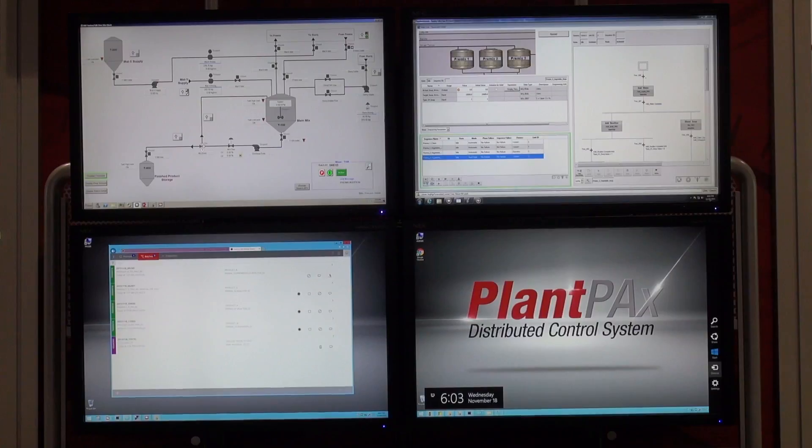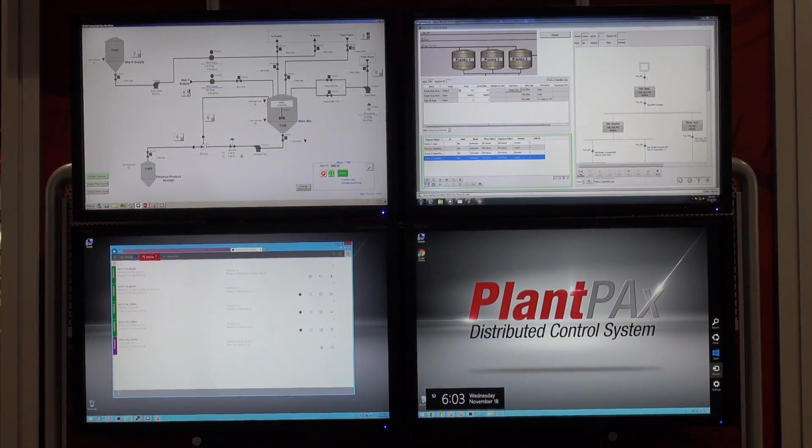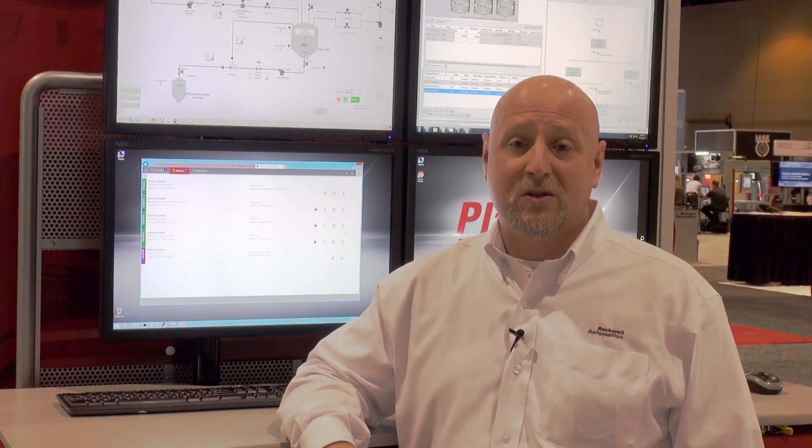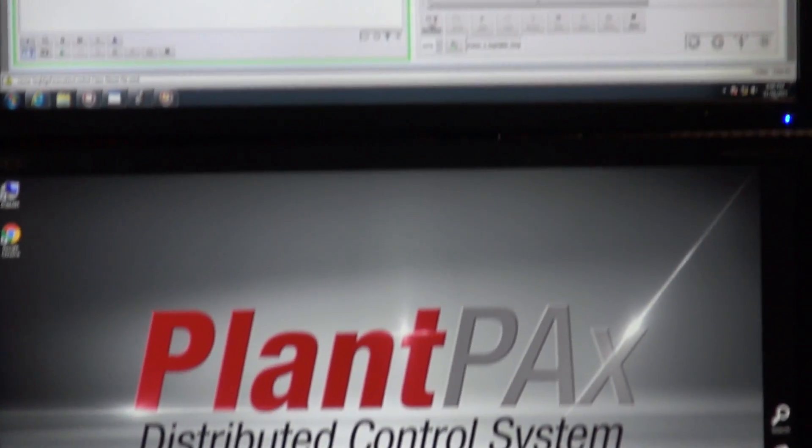Hello, I'm Dan Updike with Rockwell Automation. I'd like to take a few moments to talk with you about Rockwell's batch offerings. Not every production system has the same needs, so we've created innovative new products like Sequence Manager, which is a controller-based batching solution based on S88 fundamentals.